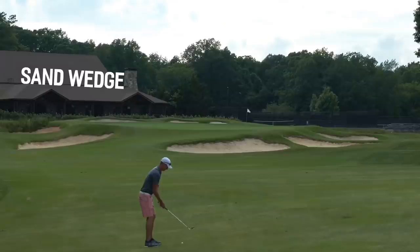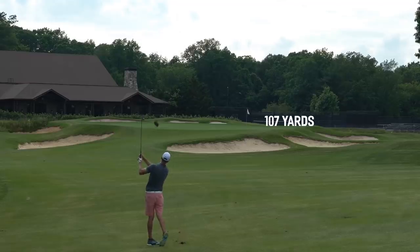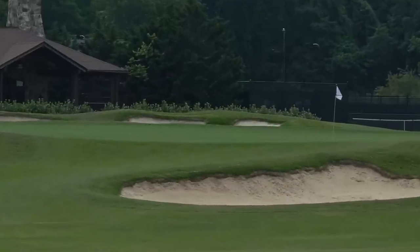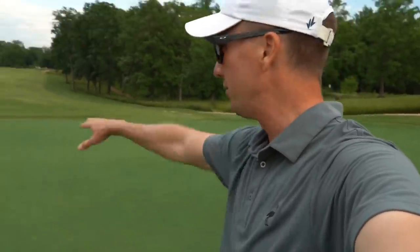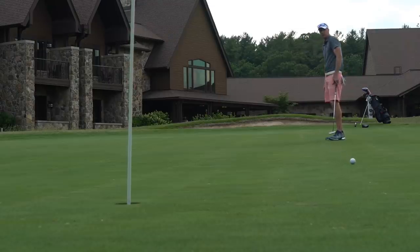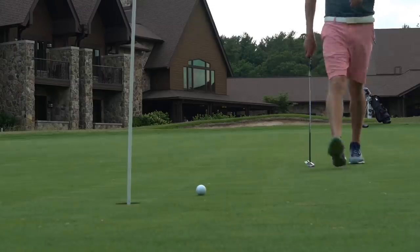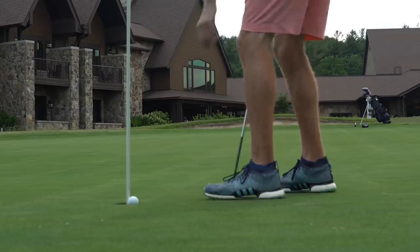107 yards — might have juiced that sand wedge just a little too much. Thought we were going to have a little more spin on that, didn't spin much. Roughly 35 feet, rolling back down the hill — see if we can't put a good roll on it. That putt was slippery and I didn't think it was going to stop once it got going down the hill. That is a par here on eight.